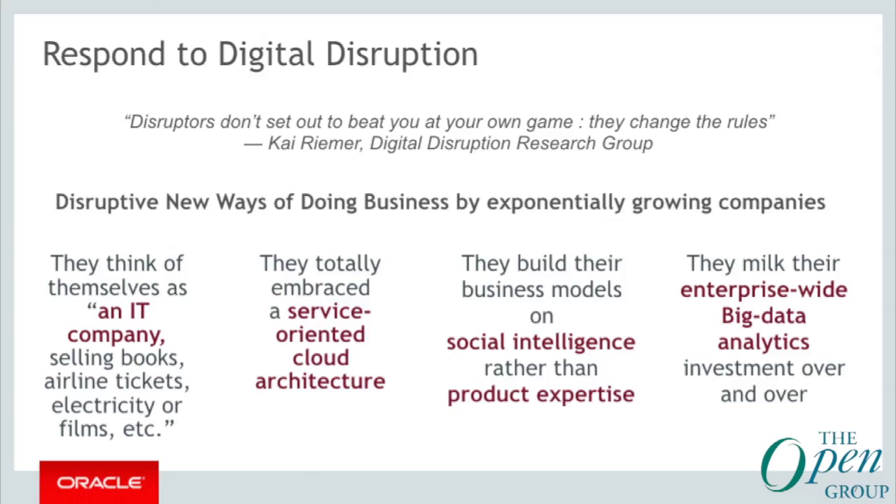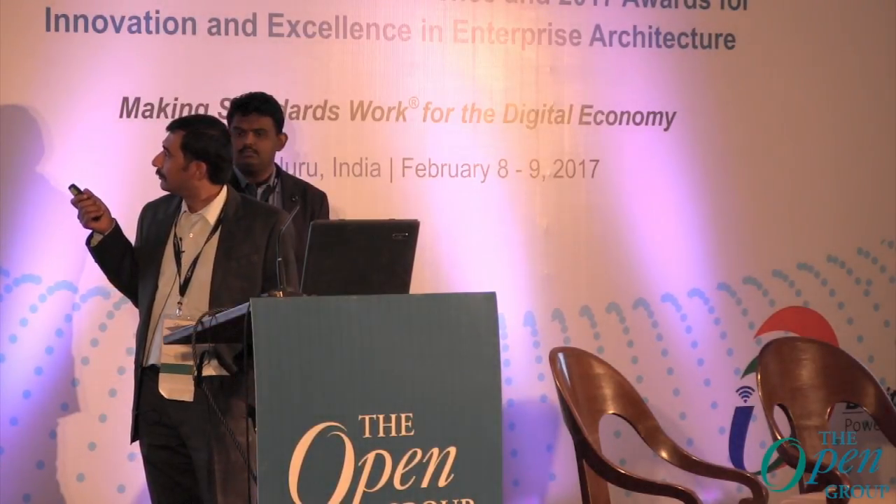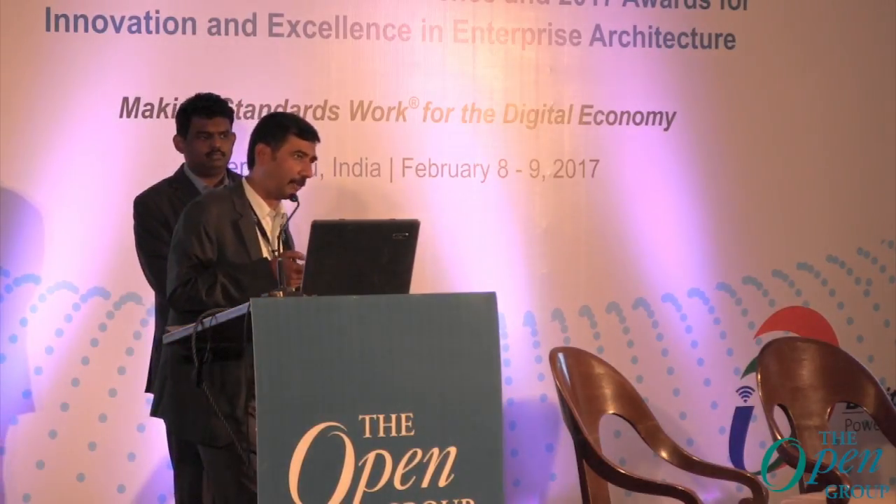This is a very powerful quote: disruptors don't sit down to beat you at your own game — they change the rules. These are some of the characteristics and disruptive new ways of growing business by exponentially growing companies. We are not going to go through every one of them, but there is one common trend line: they are all leveraging social data to create new models and have a disruptive competitive advantage.